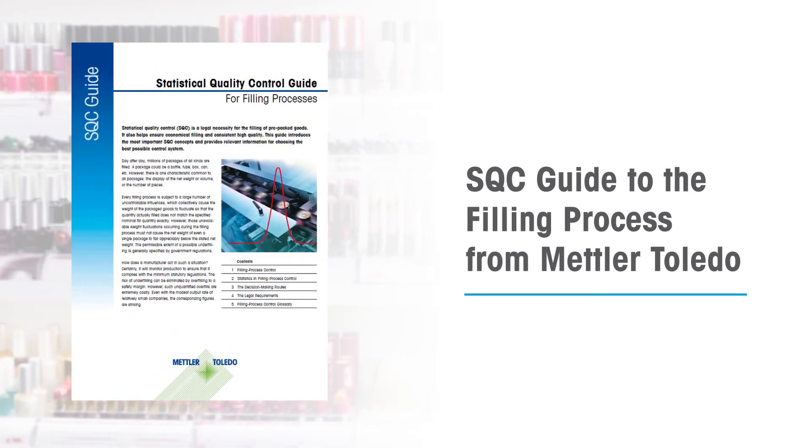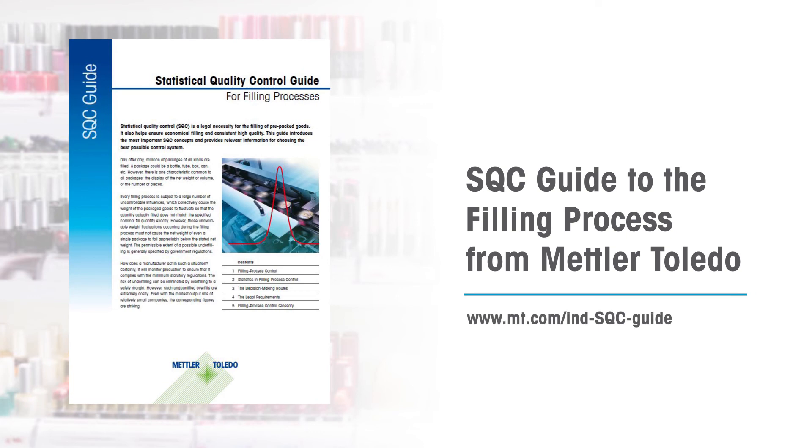For full details on implementing statistical quality control in your production line, download your copy of the Comprehensive Guide today.